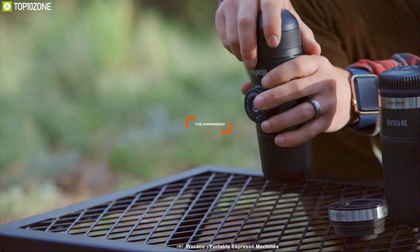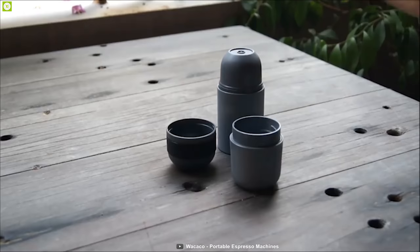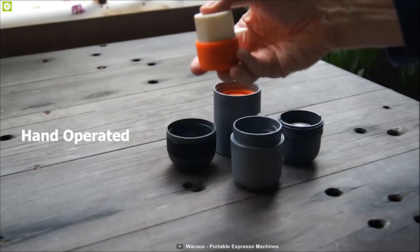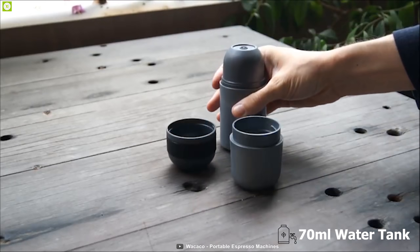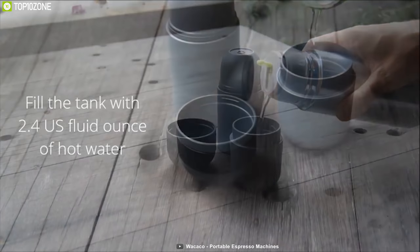The MiniPresso GR does not require compressed air, N2O cartridges, or electricity for its operation. It is hand-operated and contains an ingenious semi-automatic piston which can produce an average of 116 PSI of pressure. It comes with a standard 70ml water tank but also comes in water tanks of different capacities, so you can enjoy multiple espresso types ranging from ristretto to café lungo on your trip.